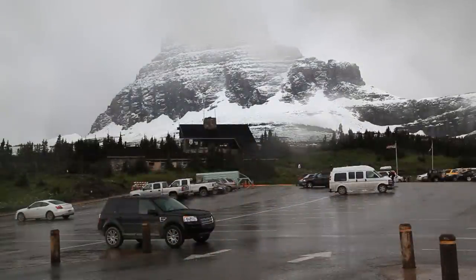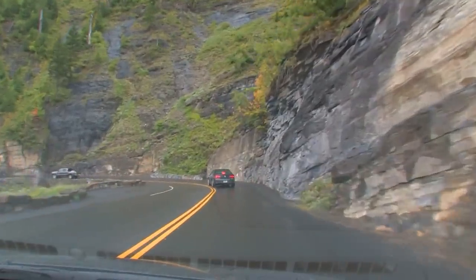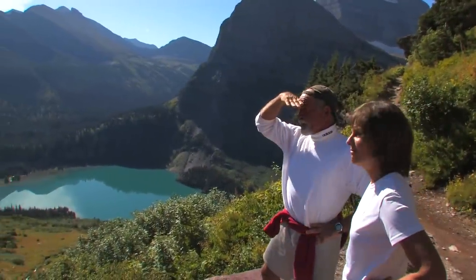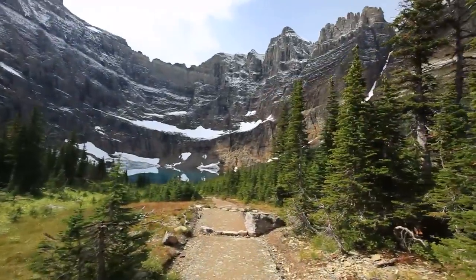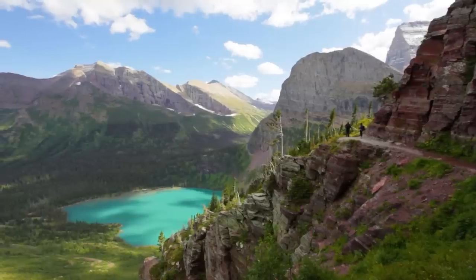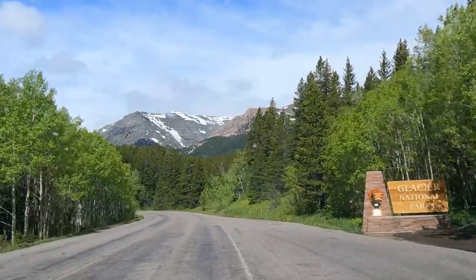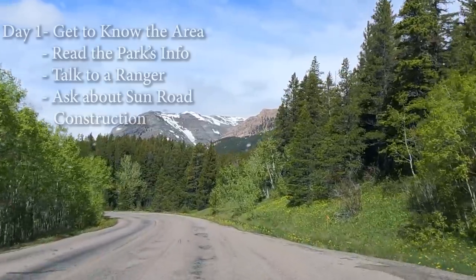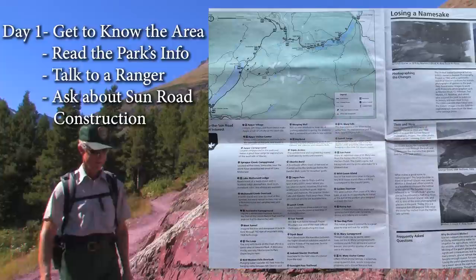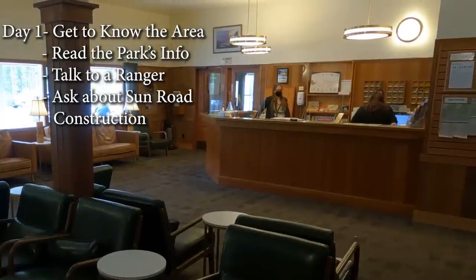Your plans will also depend on if you're staying on the east or west side — remember, it takes two to three hours to cross the park on the Sun Road. Keep in mind that those who are in really good shape have many more options when it comes to doing trails. I prefer nine to ten day trips, but most people stay for less than a week. So the itinerary I'm about to describe is for a seven-day stay. Let's say you arrive in the afternoon. On day one, get to know the area. Read over the park info they give you when you enter, and ask a ranger or hotel staff if any of the trails are closed. Ask where there have been wildlife sightings.